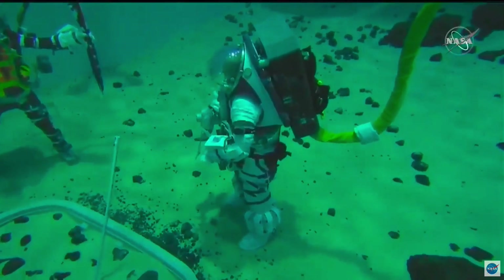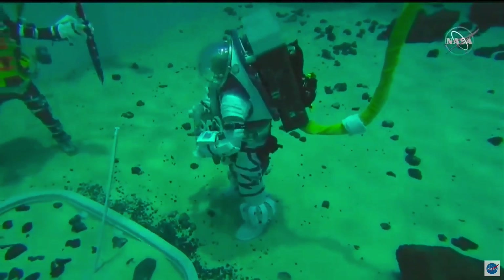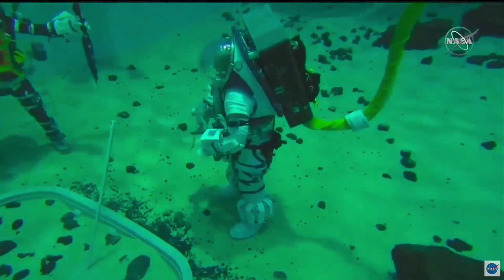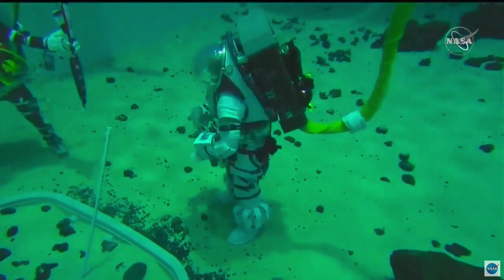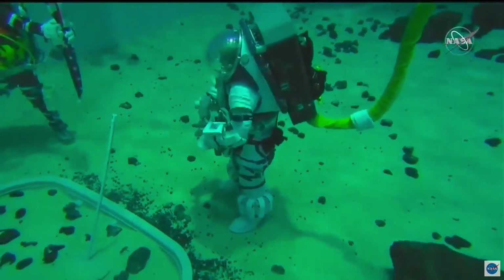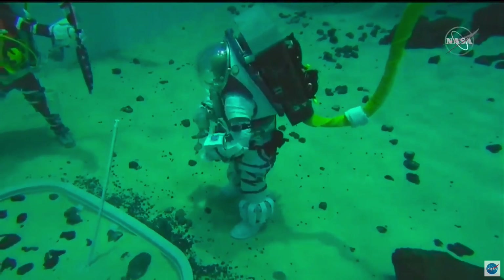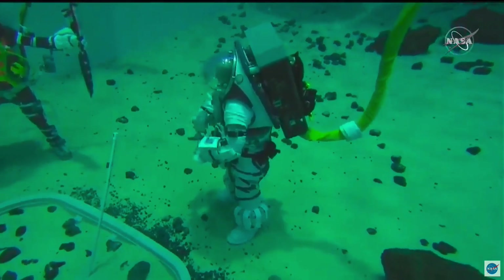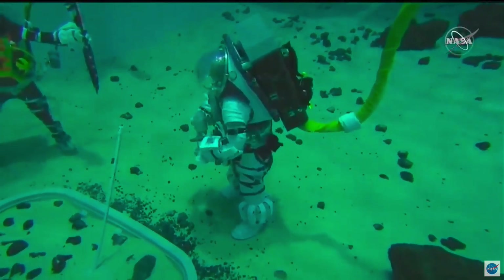Don is wearing a suit that is meant to complement this and the work that we're doing in the Neutral Buoyancy Lab. As you can see looking around us, we've got some mock-ups and simulations for the lunar surface, and we're just practicing the basic tools, development, and techniques that are going to be required for us to explore the surface of the moon in the near future.